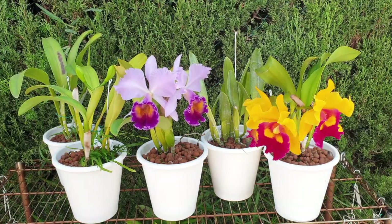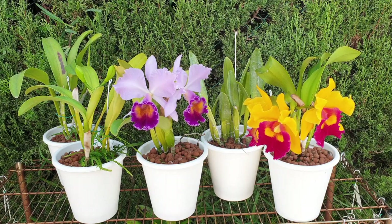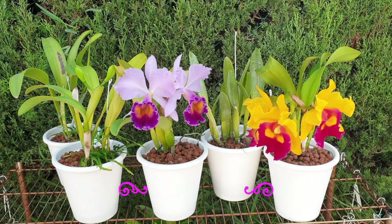Five huge orchids, XXL, big lip — everything about them is big. I wanted to run these five by you in case you always say that you don't have space for big orchids like these.